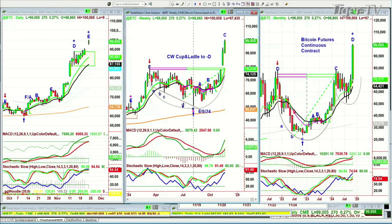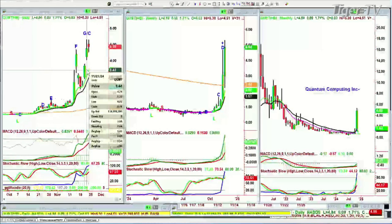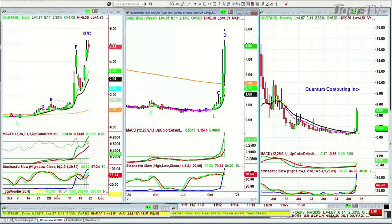That takes me to QUBT — quantum computing. I spoke about this some time ago; it came up as a screamer under $10, never did anything, then it moved. It's trading at 4.85, up nine cents today. Did it make a double top? It's a penny short — 5.31 yesterday, 5.30 today. All it needs is a leg D. Then I think it becomes overbought as we continue with this rotation into next week where what's working keeps working, and what's not — like semiconductors or Microsoft stalling sideways — stays sideways.